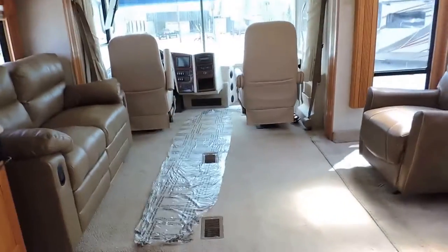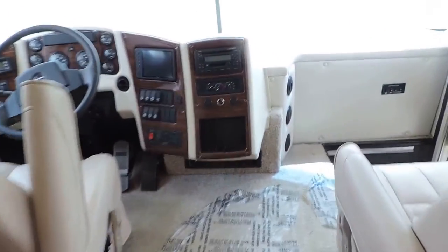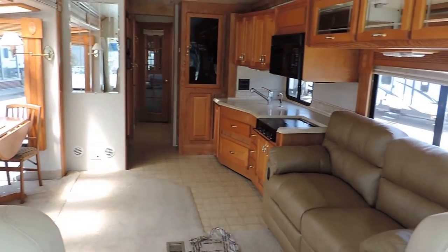And a TV in the bedroom as well. The carpet in this unit is nice and clean. Has vinyl through the bathroom and kitchen, carpet up front. A couple minor stains up by the driver's seat. There's a shot from the front to the back. Any questions, please call. Thank you.